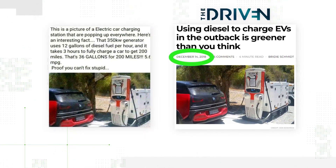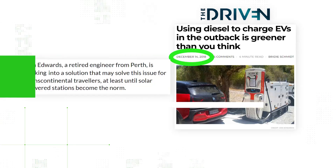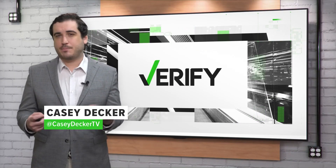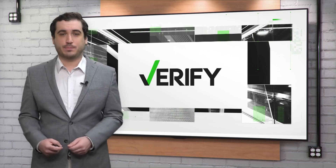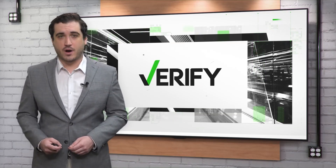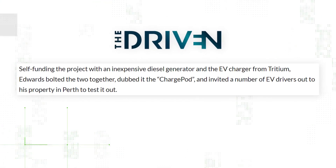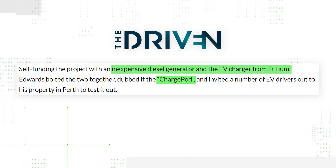It's a photo from six years ago of an experiment conducted by a retired engineer in Western Australia. He wanted to test a possible stop-gap measure for charging EVs in one of the most isolated places in the world, at a time when charging stations weren't as prolific and EVs couldn't go as far. So he came up with an invention he called the charge pod, a charging device bolted to a diesel generator.